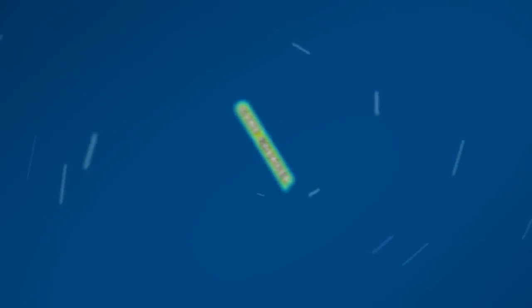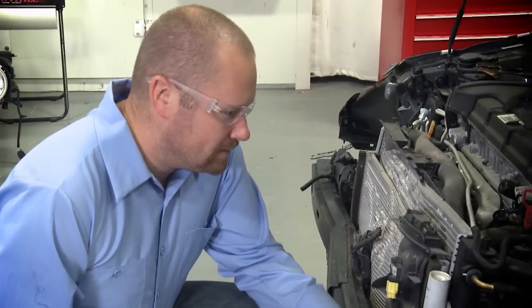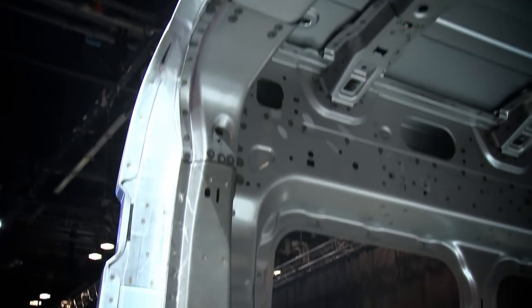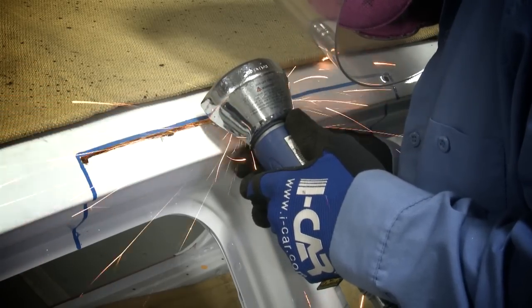Have you heard? General sectioning guidelines no longer apply. This is a game changer for many. In the absence of OEM guidelines, how do you decide when to section or replace at factory seams? Materials are changing. Vehicles are changing. Repairs are becoming more challenging.